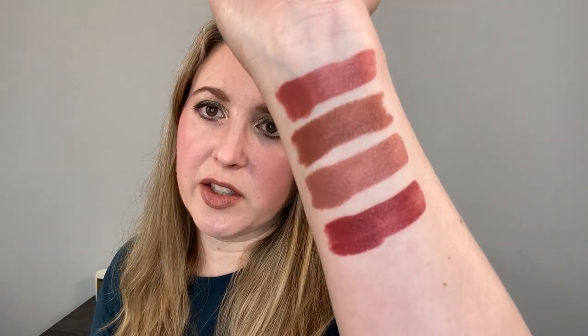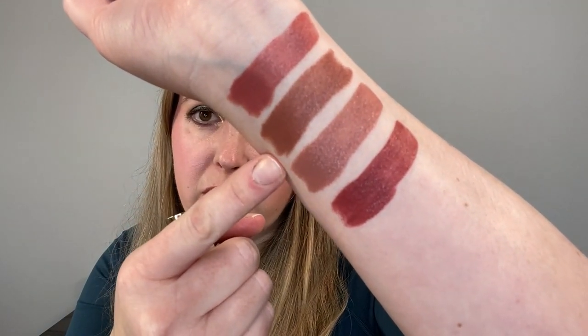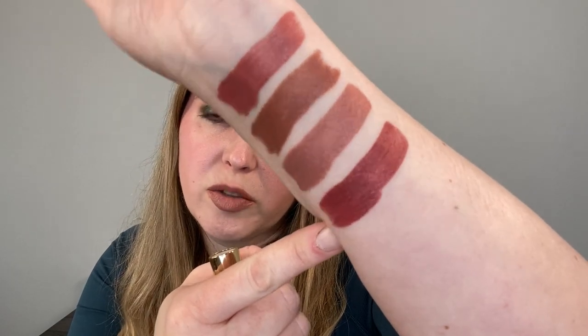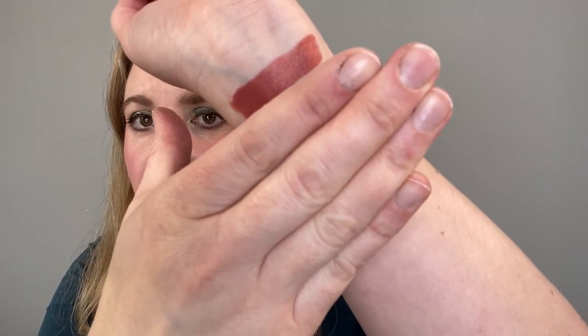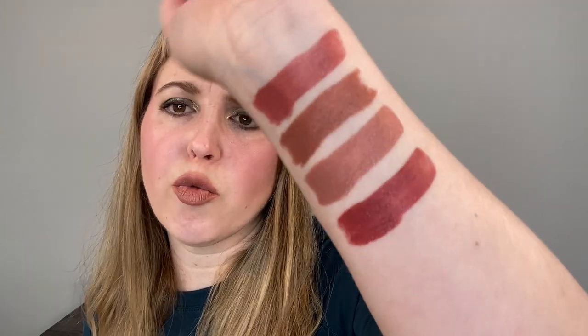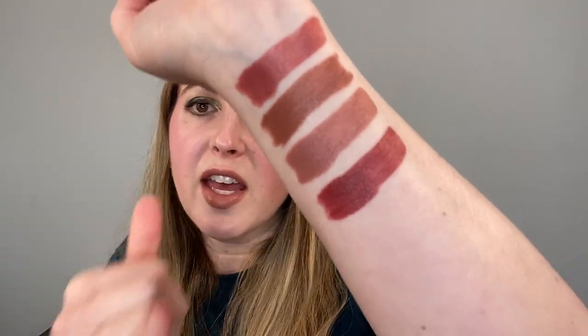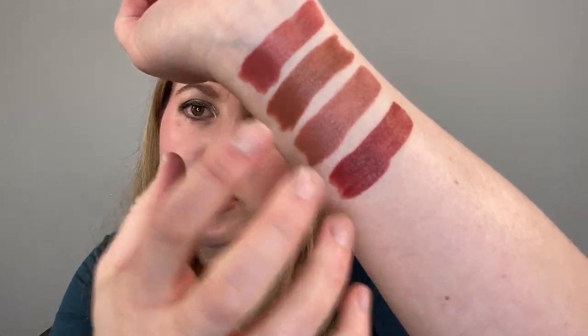There are additional lipsticks from Bond No. 9 — they have a lot of reds and more — but these are the four I picked up: Highline, Gramercy Park, Hudson Yards, and Greenwich Village. Looking at these shades, Highline looks a little rosier next to the others, but on its own it's more of a peachy shade — like rose with peach mixed in. These are fairly opaque with one swipe and you can build them up to be a little darker. They have a natural sheen — no sparkle, but the light reflects to give a natural sheen.